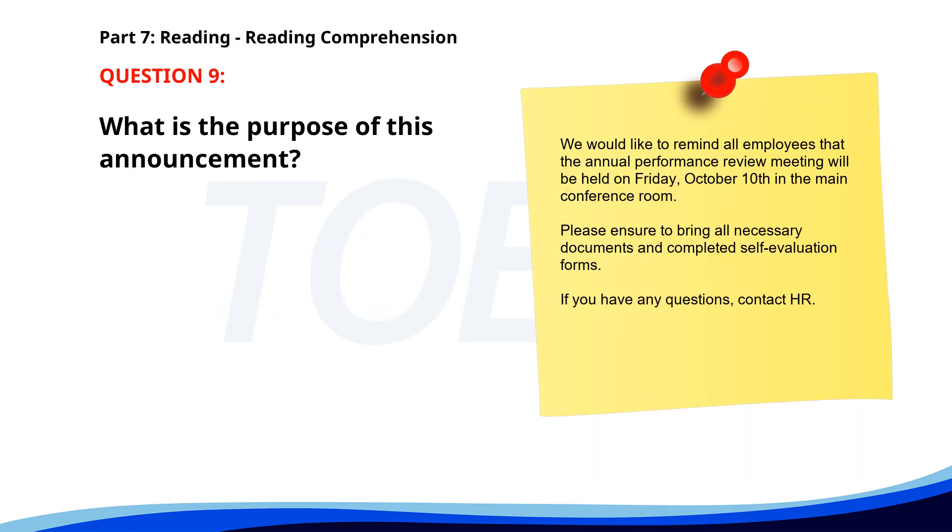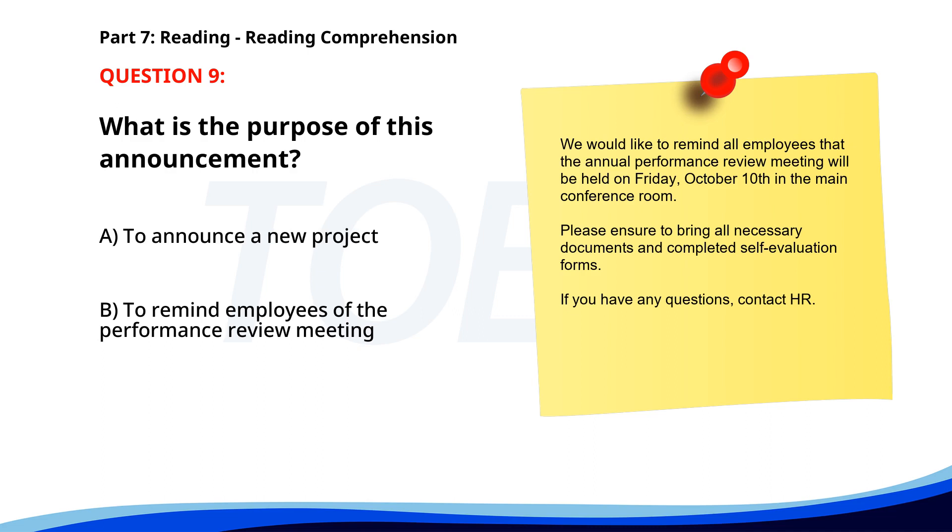Number 9. 'We would like to remind all employees that the annual performance review meeting will be held on Friday, October 10th in the main conference room. Please ensure to bring all necessary documents and completed self-evaluation forms. If you have any questions, contact HR.' What is the purpose of this announcement? A. To announce a new project. B. To remind employees of the performance review meeting. C. To inform about a holiday party. The correct answer is B: To remind employees of the performance review meeting.